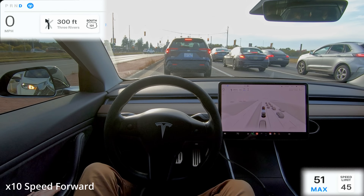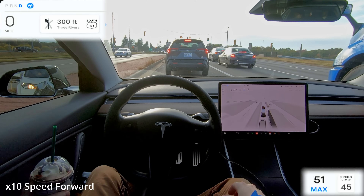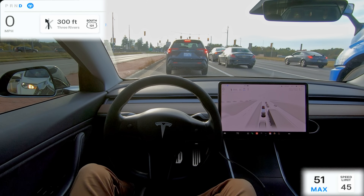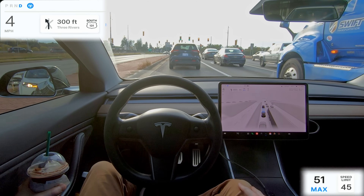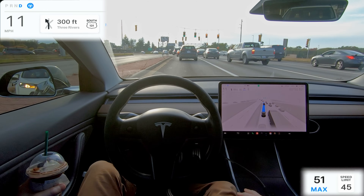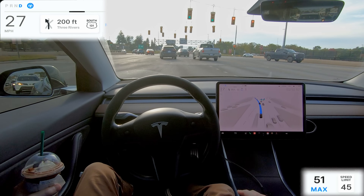Coming up here we're waiting to turn left onto the highway. I get my drink out — I spoiled myself on this day. I hardly ever get Starbucks but I had to get a Java Chip Frappuccino, one of my favorites. By the way, Starbucks is not sponsoring this video. This is actual speed going through the green arrow light and merging onto the highway.